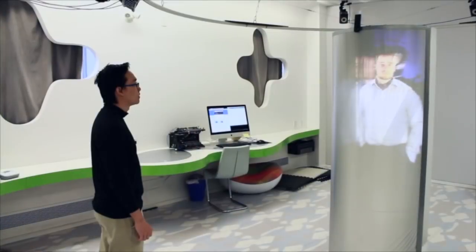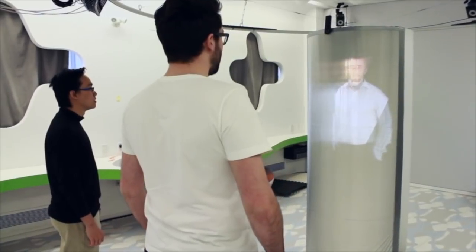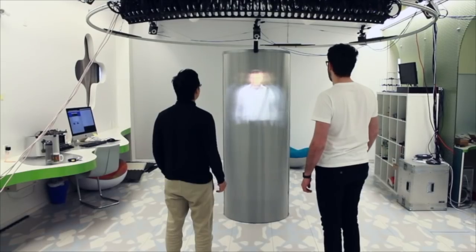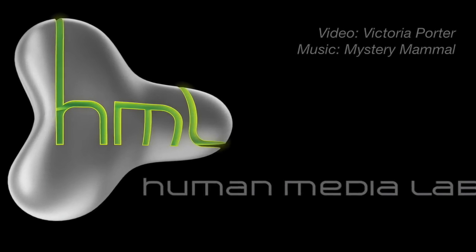Because each image is represented as a light field, every angle is rendered by the system. TeleHuman 2 allows users to walk up to the person maintaining social space, head and body orientation cues, as if they were sharing the same room.